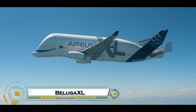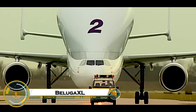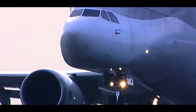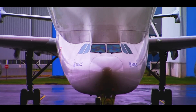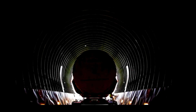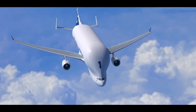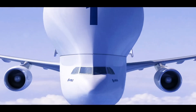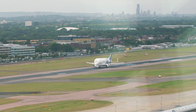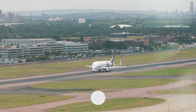The Beluga XL is Airbus' next-generation oversized cargo aircraft, designed to transport large aircraft components, such as fuselages and wings, between its production facilities across Europe. Based on the Airbus A330-200, it replaces the older Beluga ST and offers 30% more payload capacity, capable of carrying two A350 wings instead of one.